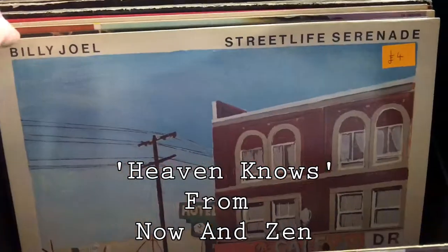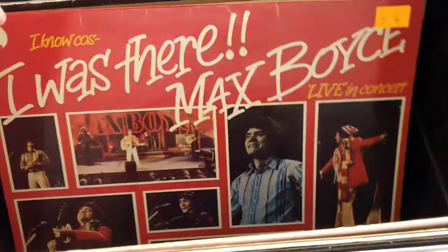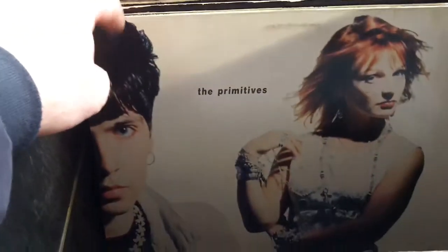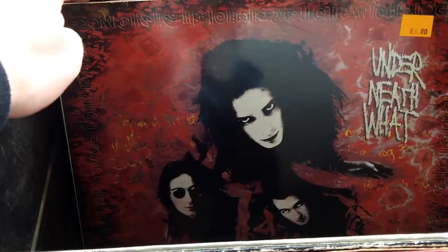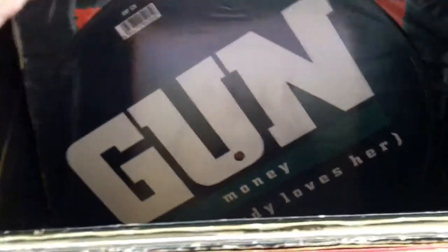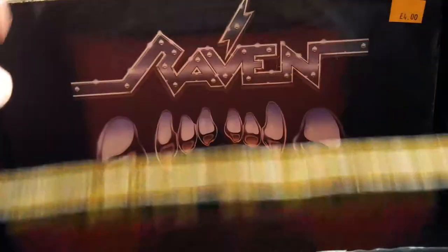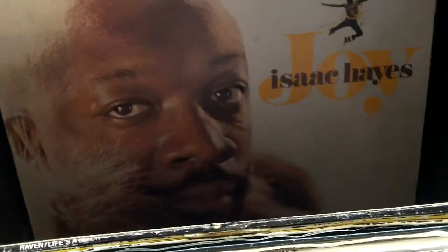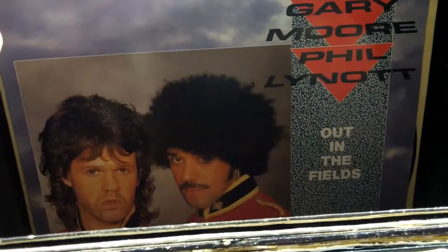I attempted to get the Two Tribes on as well. And that's the thing I should have gone back and got as well — that Raven album. I don't think... I don't know what condition it was in. It was possibly worth a bit more than he was asking.